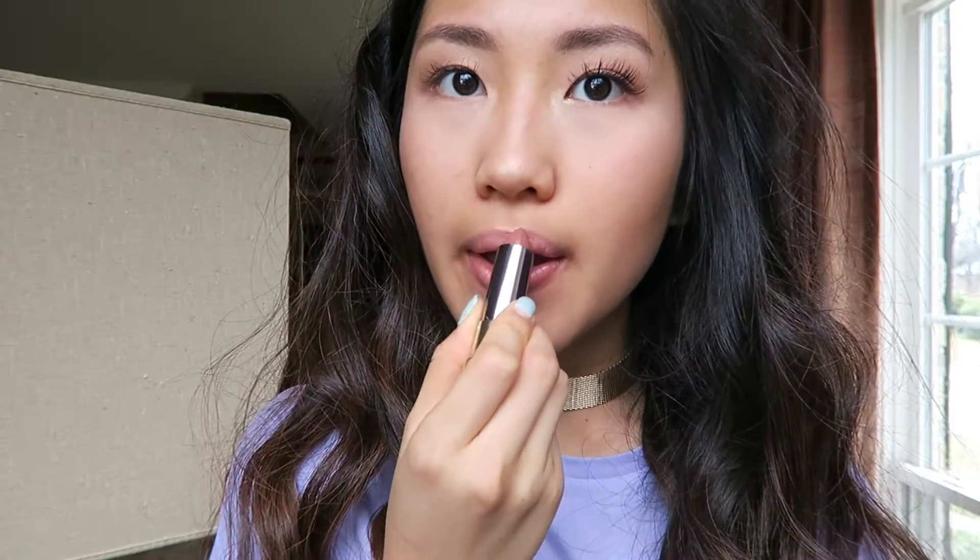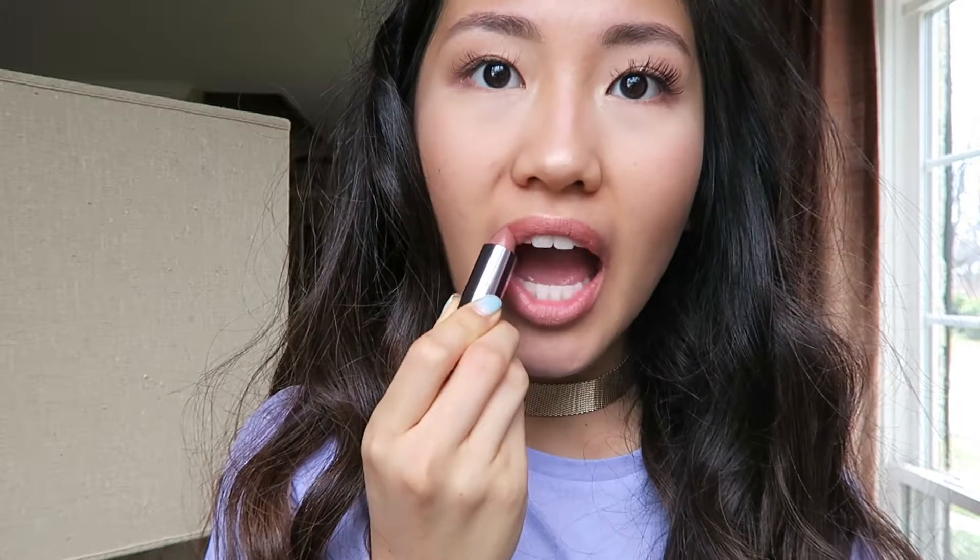Now the last thing is this Urban Decay Vice lipstick — I actually forgot what shade it is, but I'll link it down below. And that's the finished makeup look. I hope you guys enjoyed it. It's a really natural but glowy look and it's perfect for every day.